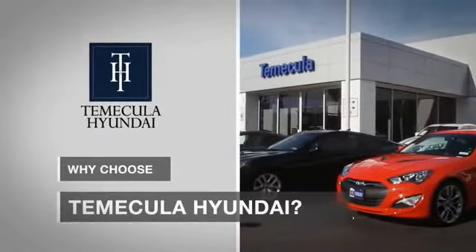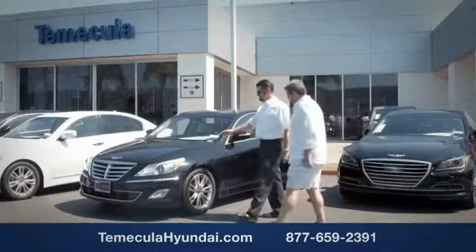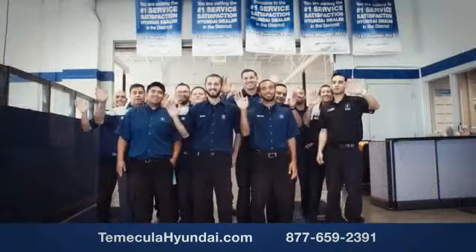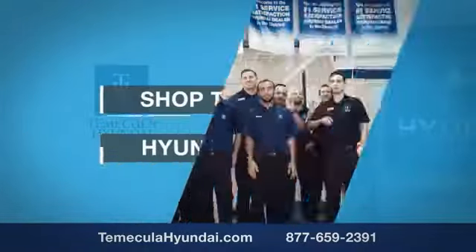Why choose to make it a Hyundai? It's simple. Buying a car is a big financial decision, and knowing you're working with a team you can trust is important. Customer satisfaction is our top priority. We have integrity and passion, and we are people you can trust. Shop Temecula Hyundai today.